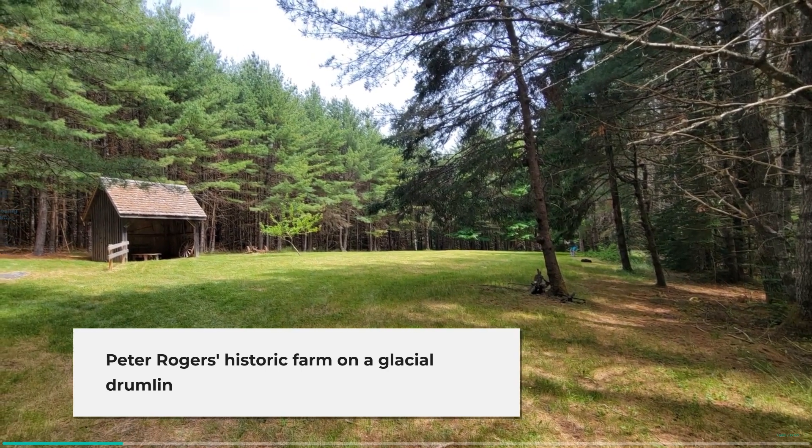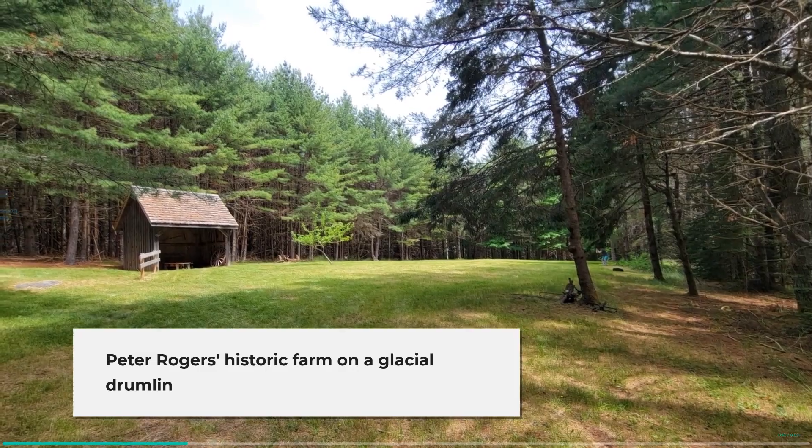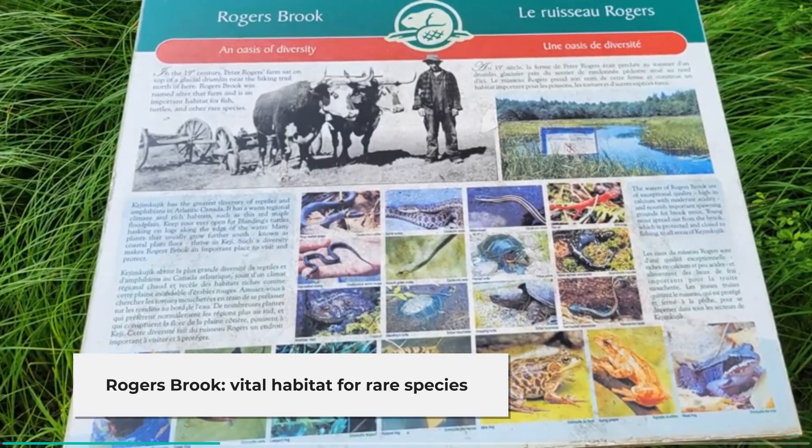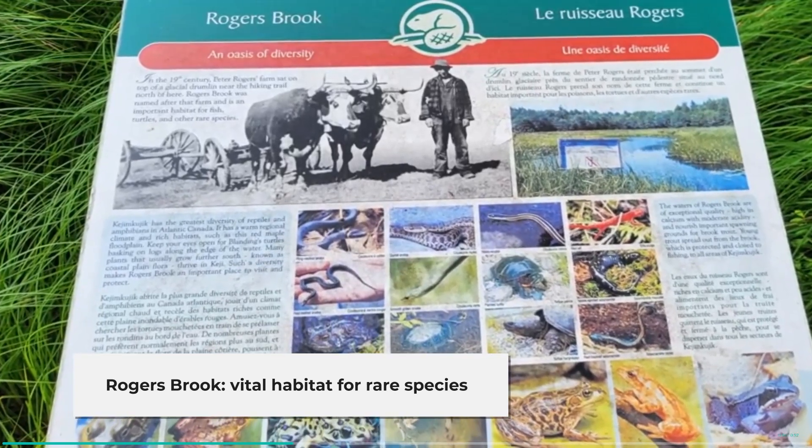In the 19th century, Peter Rogers' farm sat on top of a glacial drumlin near the hiking trail north of here. Rogers' brook was named after that farm and is an important habitat for fish, turtles, and other rare species.